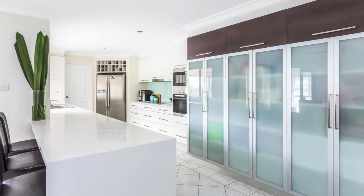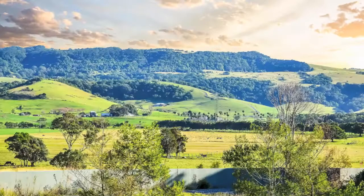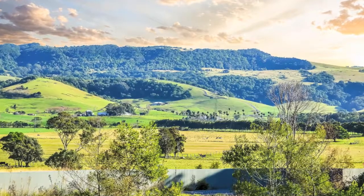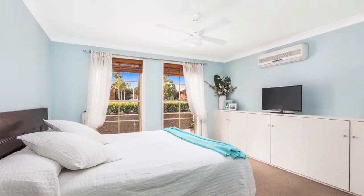This spacious, single level home has been tastefully renovated and is in a cul-de-sac, walking distance to the beach. The views to nearby farmland and to the mountains beyond are simply amazing. The master bedroom has an ensuite and walk-in robe.